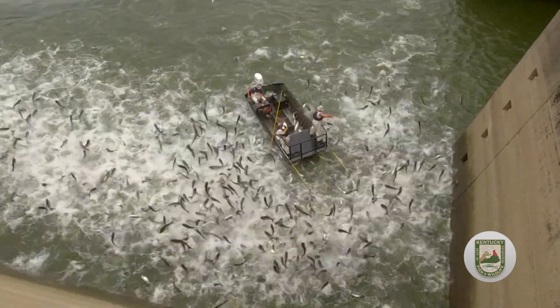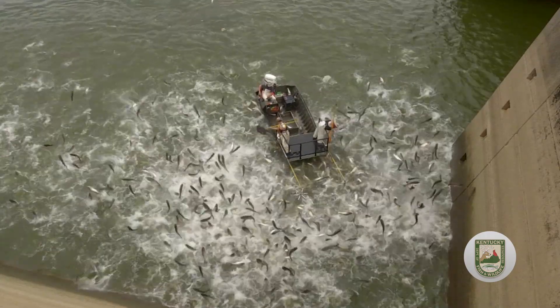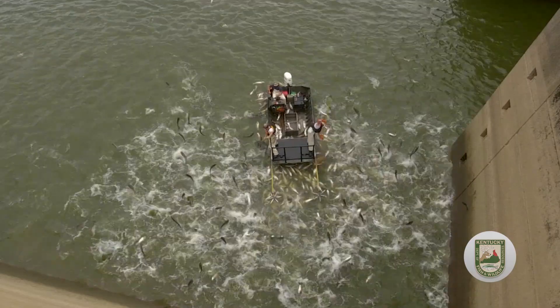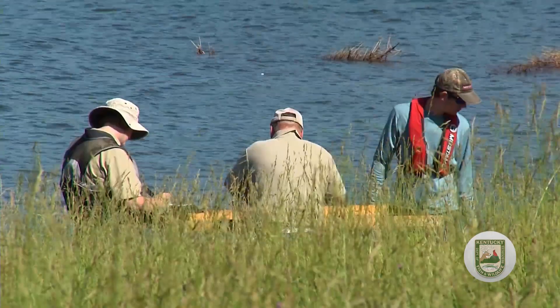This surfacing — either floating or jumping — allows a crew to collect the fish with nets and place them in a holding tank on the boat. Once outside of the electrical field, fish recover quickly, usually uprighting themselves and swimming within minutes.